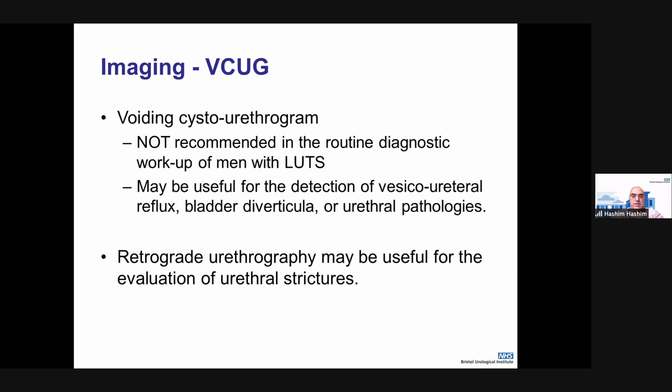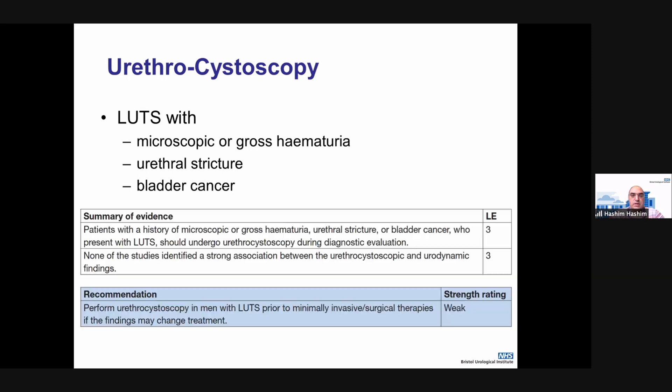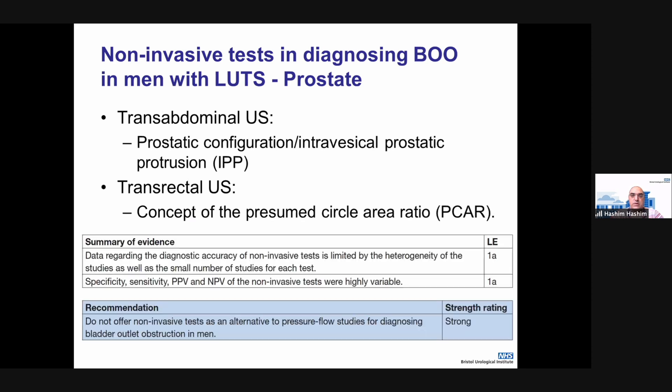If you're doing video urodynamics, you would get a cystogram anyway, but in general you don't need to do a cystogram as a baseline investigation. Similarly with cystoscopy — if the flow test shape and pattern look normal, you don't need to do cystoscopy. Obviously, if there are red flag symptoms such as hematuria, suspected urethral stricture, or bladder cancer, you may want to consider cystoscopy. The recommendation is not to perform it in standard index patients with lower urinary tract symptoms. Other non-invasive tests should not be offered as alternatives to pressure-flow studies if you want to confirm bladder outlet obstruction.